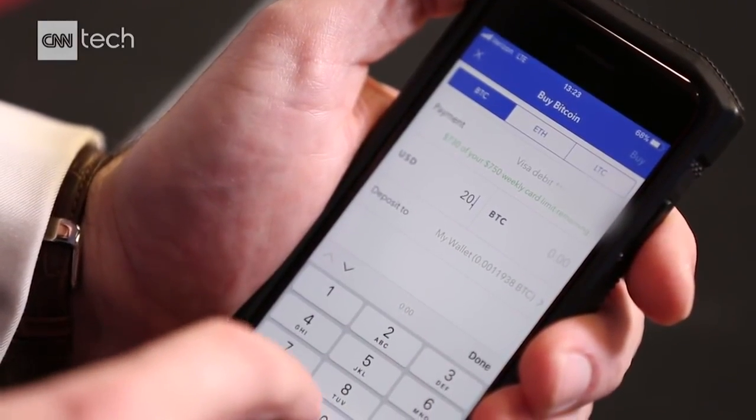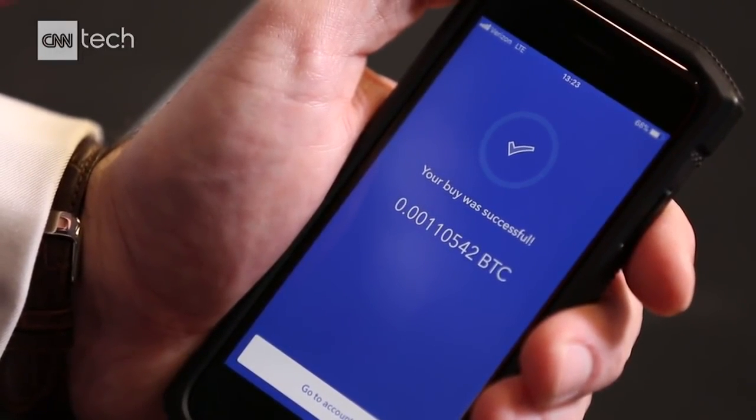I'm not going to empty out my account right away. $20 worth comes out to 0.001 — that's like one one-thousandth of a Bitcoin. That's how much $20 will get you nowadays. And it's successful. We've now purchased one one-thousandth of a Bitcoin.